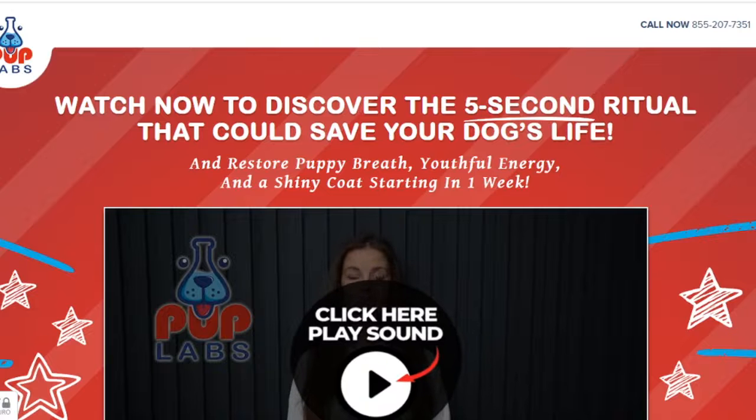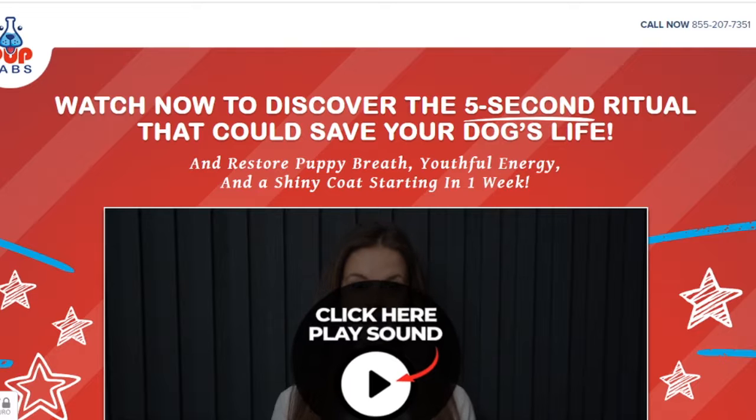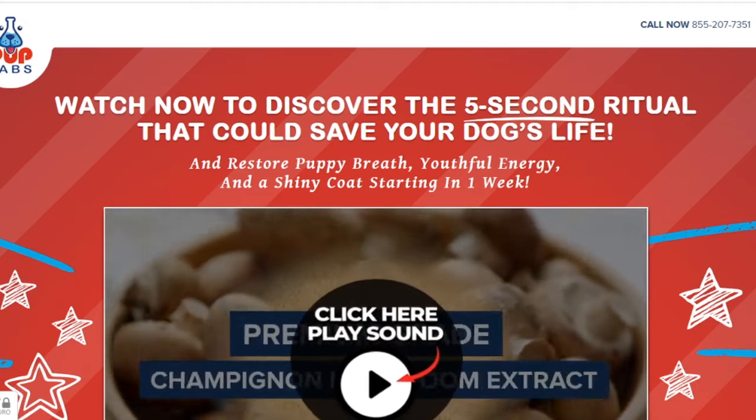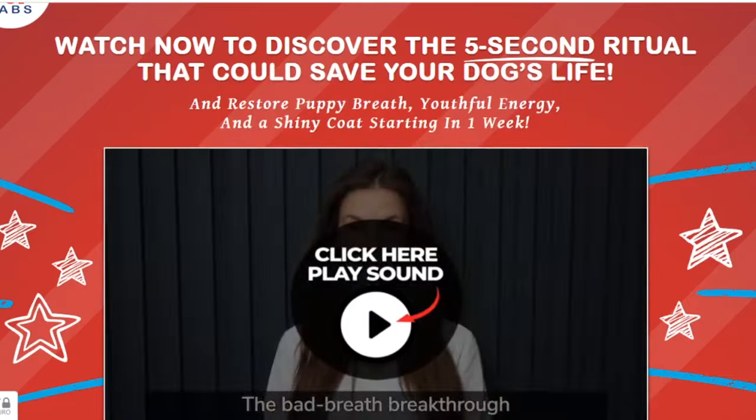Hi, my name is John, and today I'll tell you everything you need to know about Fresh Breathies before actually buying the product. I also have two really important alerts so pay close attention to what I have to tell you.